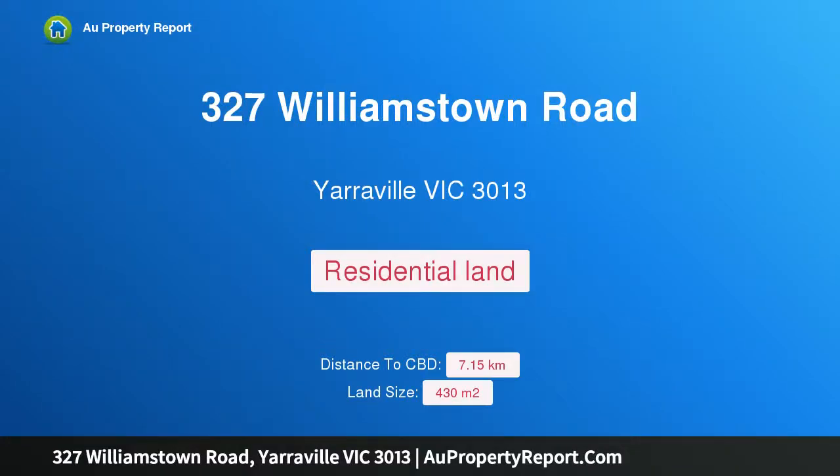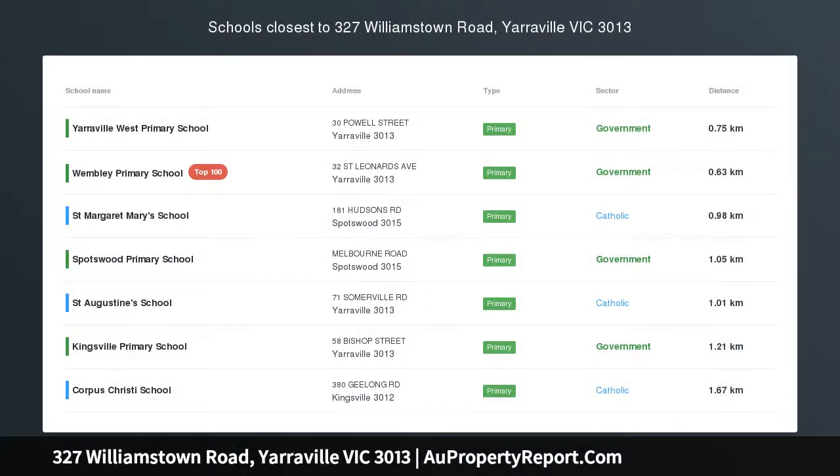Hi, I am glad to introduce property 327 Williamstown Road, Yarraville, Victoria, 3013. A rare find and therefore opportunity.